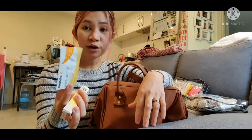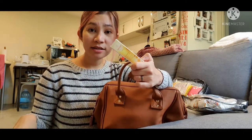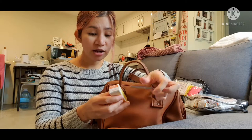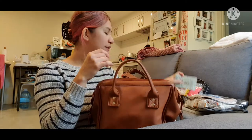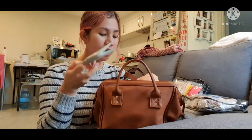We haven't used the nappy cream either because we're doing cloth nappies and elimination communication, which prevents Cassidy from getting nappy rashes — so that's very good. But I keep it just in case. I've also got bamboo tissues I got from Cotton On in case we need them.